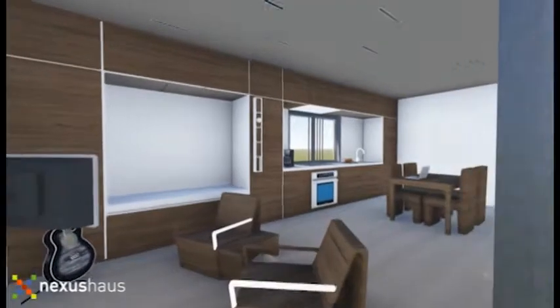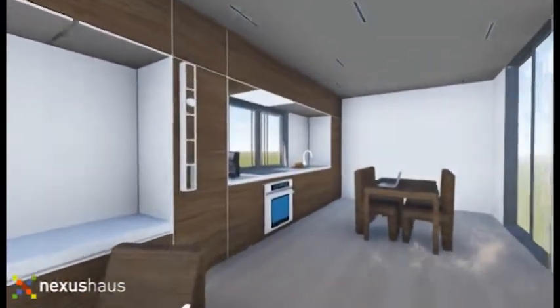We're trying to design a self-sustaining house where you can grow your own food and collect your own rainwater to use within the house.